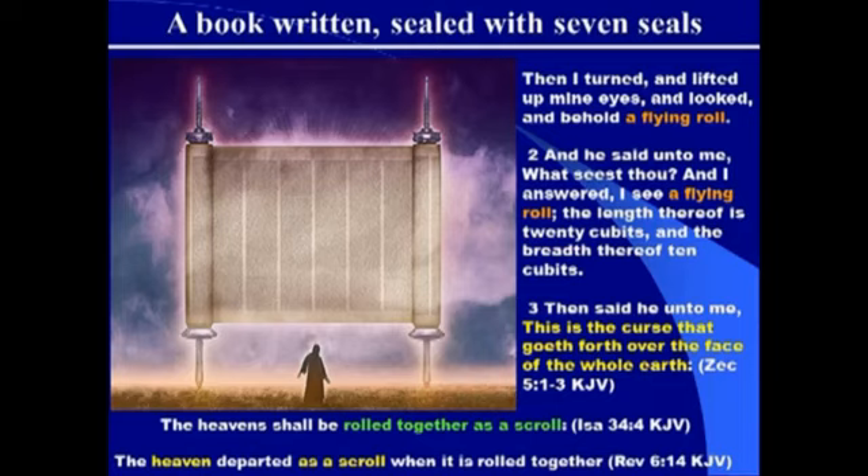In Isaiah 34:4, he speaks of 'the heavens shall be rolled together as a scroll.' He equates the heavens as a scroll. Just like Zechariah saw this scroll in the heaven, just like John sees a scroll in the hand of God in heaven, Isaiah said the heavens itself at one time in the future will be rolled together as a scroll. This is also repeated in the book of Revelation: 'the heaven departed as a scroll when it is rolled together.' So Revelation is quoting Isaiah and likening the heaven as a scroll.